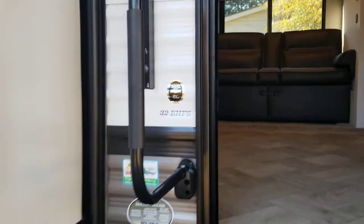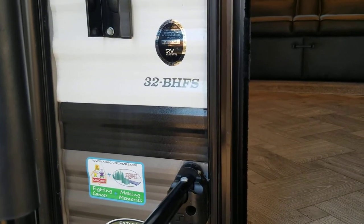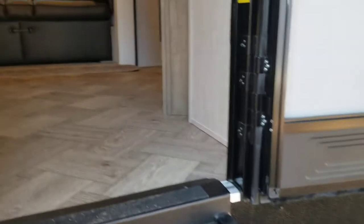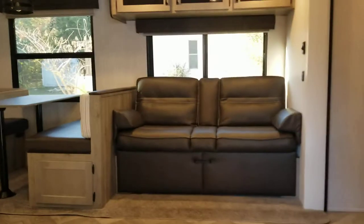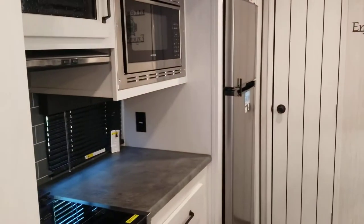I figured I'd do a little run through here for you. We just got the 2022 BH 32 BH FS. They said it's 37 feet long. I'll run through here in the beginning — the slides are amazing, it's got four slides.